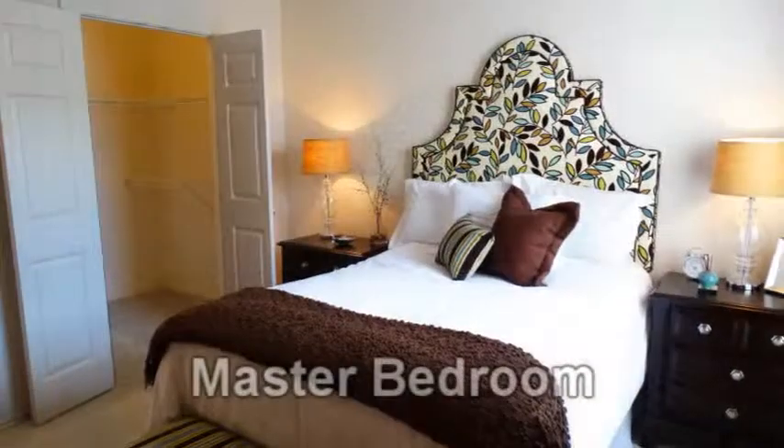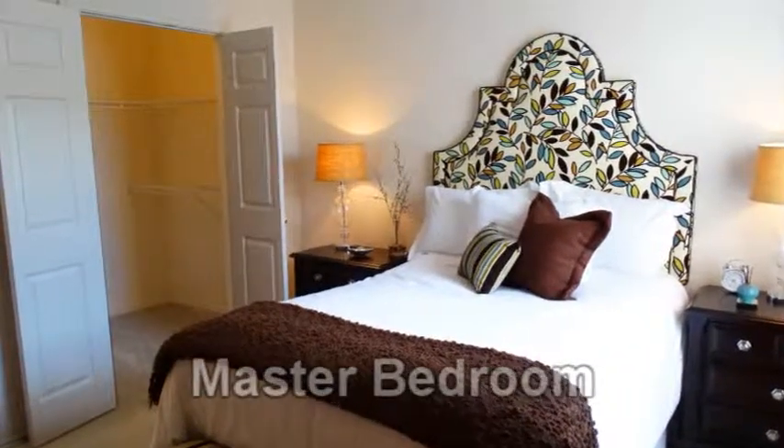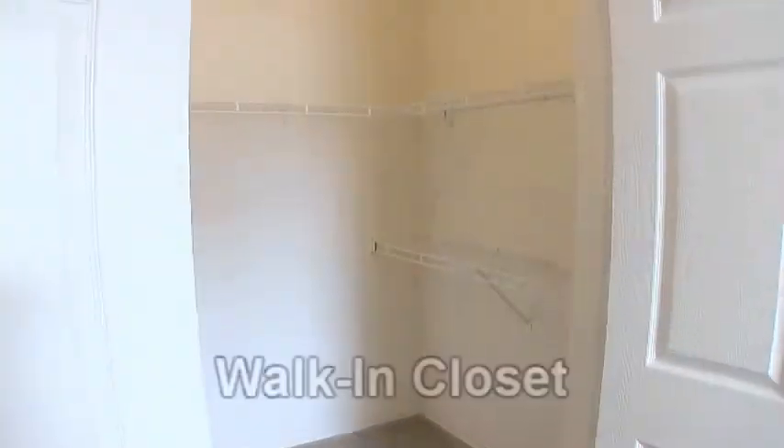The master bedroom is spacious and features a cooling ceiling fan and an oversized walk-in closet.